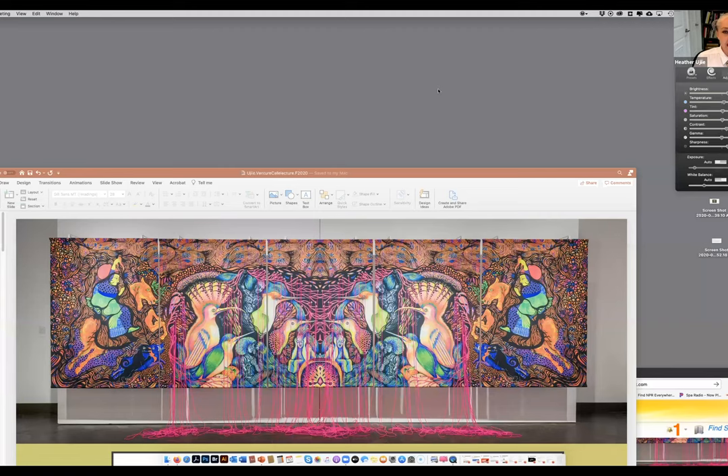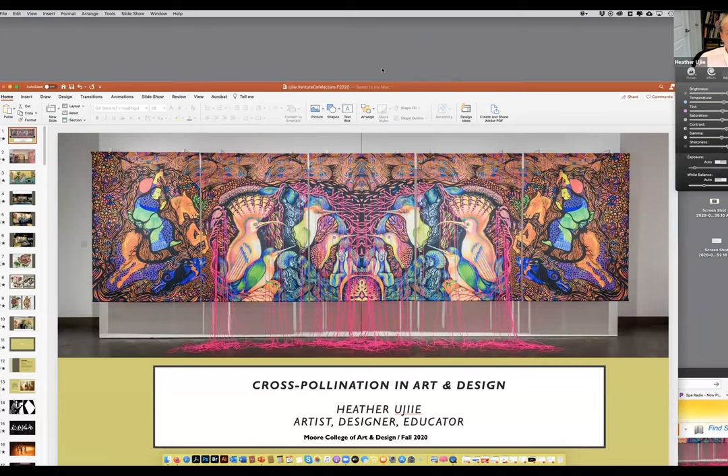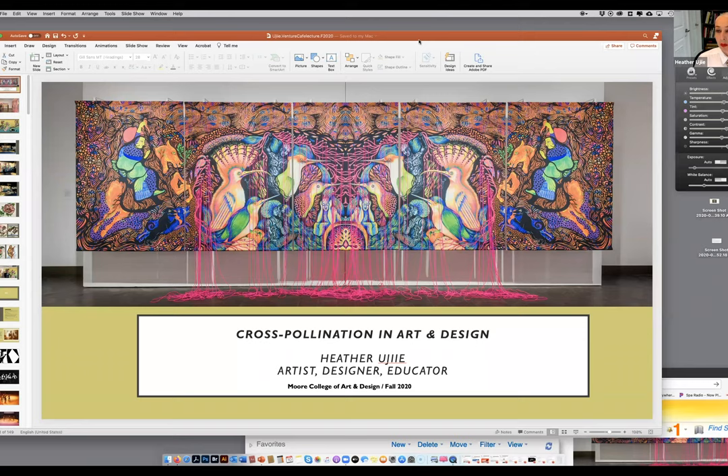Thank you so much, Angela and Emily, for all the tech support and for a wonderful introduction. I'm looking forward to talking to all of you. I'm going to switch to my presentation right now. I have a formal presentation planned and I'm going to outline my background, my process, a lot of the inspiration for my art, and some of the shows that I've had.